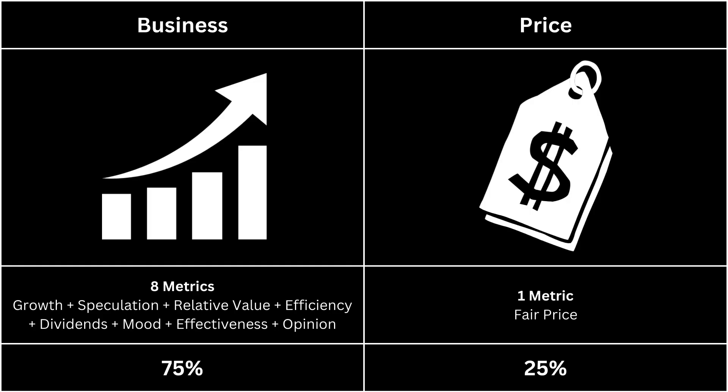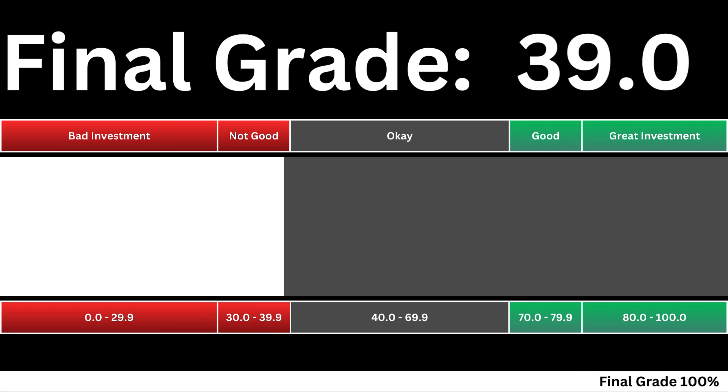Now we can put everything together and get our final grade for our company. When we take the company's business and its fair price into consideration, we get our final grade based on a 0 to 100 scale. The higher the number, the better the investment. Invest wisely, and as always, take care of your money.